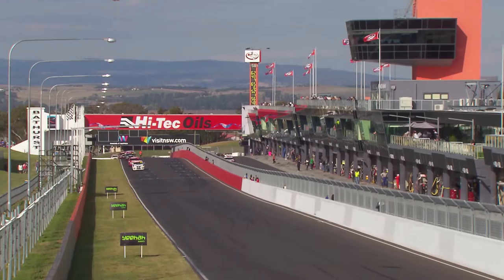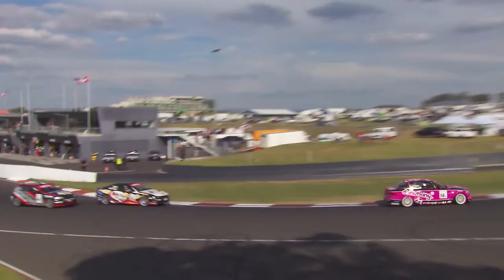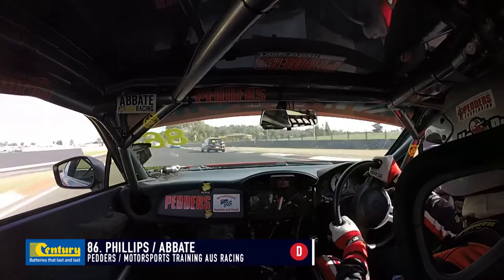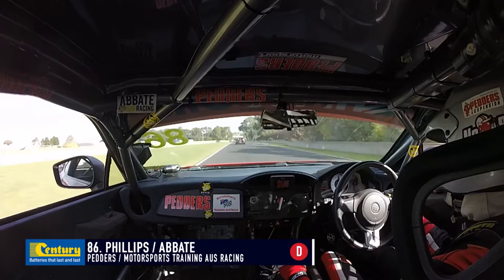Away we go — another restart. The Hitek Oils Bathurst 6 Hour on a beautiful afternoon in the central west of New South Wales, in Bathurst town. It's Morris, Simpson, Andrews, Odell, Josh Heath in car 52 up to P5. Josh Heath in P5 in the Class D car — impressive. That slipped under the radar. Nathan Morecambe is sixth in car number one, then Tony Alford in the TTRS is seventh. There's some shuffled up cars in this top ten, just with cars staying out and not pitting.